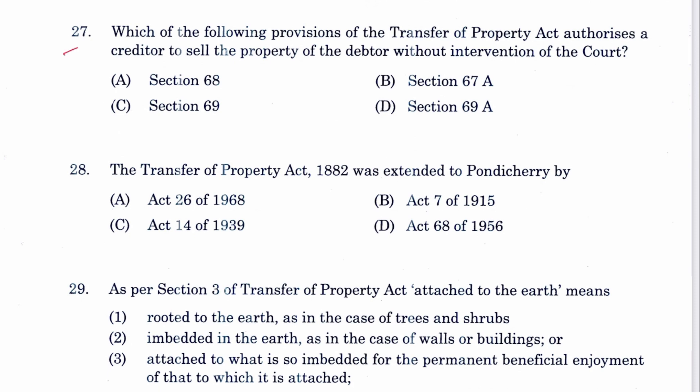Question 27: Which provision of TPA authorizes a creditor to sell the property of a debtor without intervention of the court? That is Section 69. C is the answer.